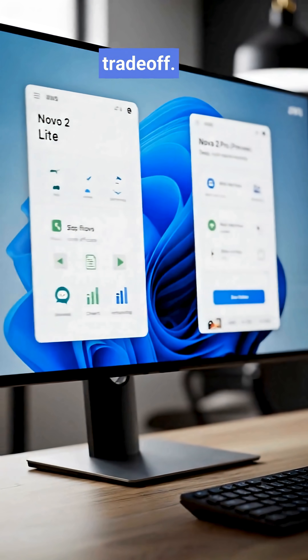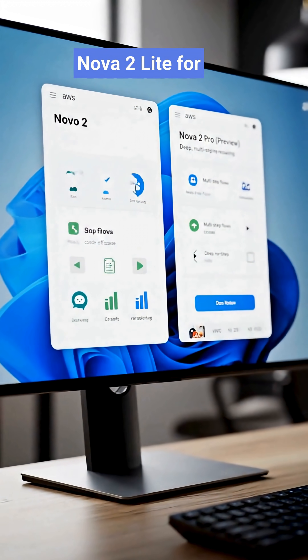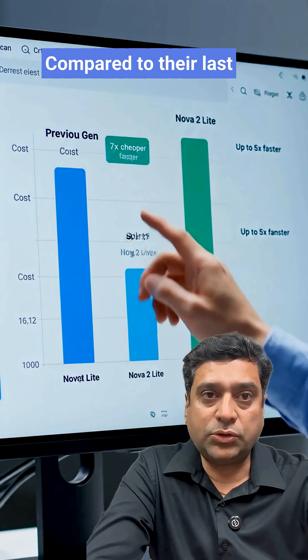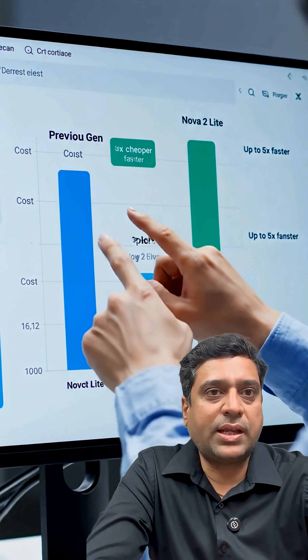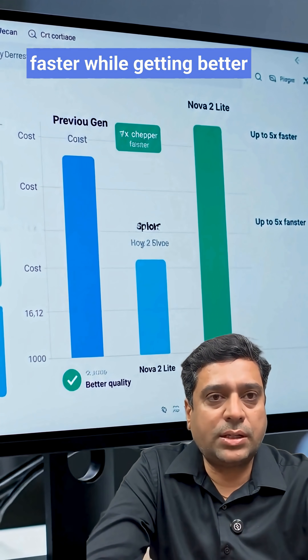Nova 2 flips the trade-off. You get speed, cost, and intelligence in one family — Nova 2 Lite for everyday tasks, Nova 2 Pro in preview for the crazy hard stuff. Compared to their last big model, Nova 2 Lite isn't just a bit better. It's up to 7 times cheaper and as much as 5 times faster while getting better results.